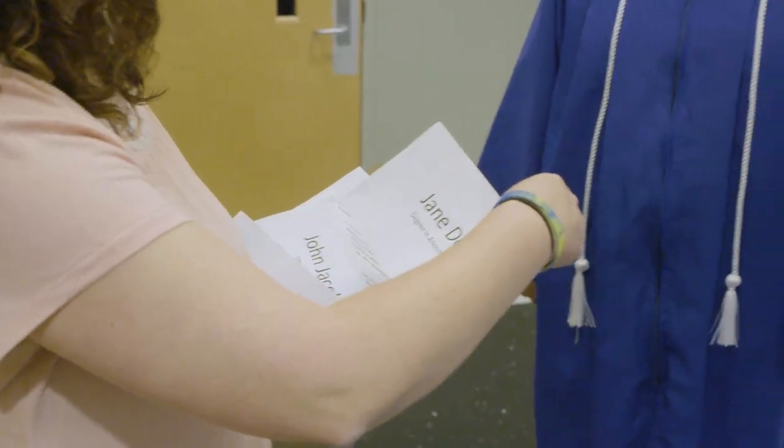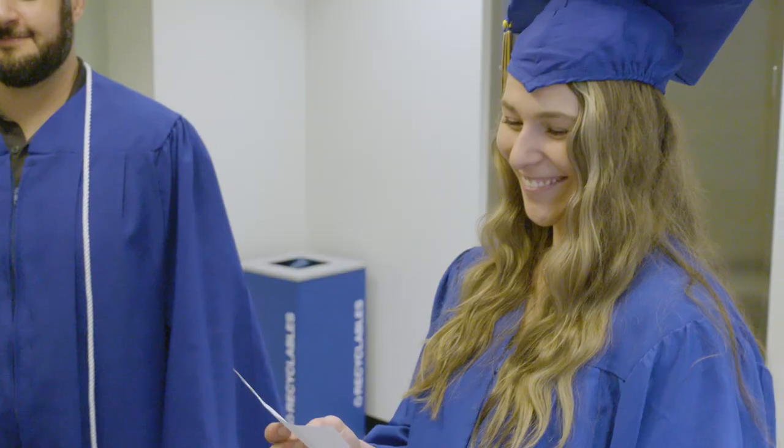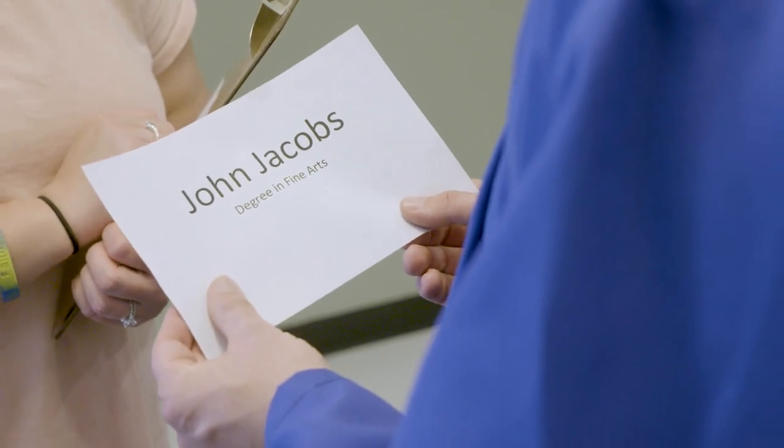Upstairs you will receive a small card with your name, program, and honors distinction, if applicable. Please keep this with you at all times. This card is what the reader will use to announce you as you cross the stage, so don't leave it in your seat.